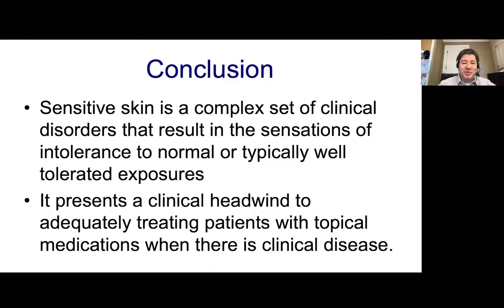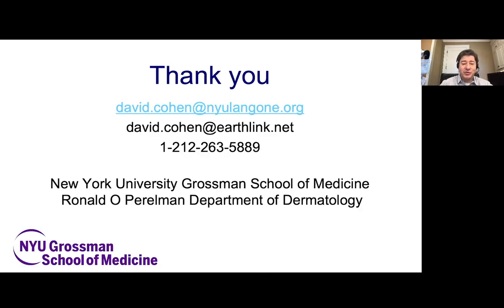Sensitive skin is a complex disorder caused by a variety of protean pathophysiologies, and it's an intolerance to normally well-tolerated exposures. Our headwinds are treating patients with topicals who very often can't tolerate them, and trying to get their disease causing sensitive skin under better control. Thank you so much for your kind invitation and attention.